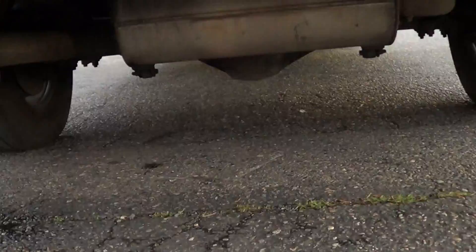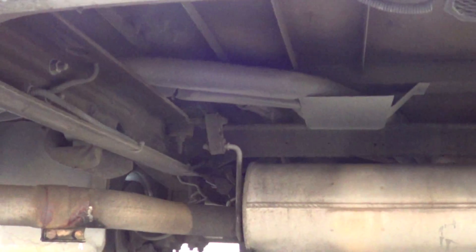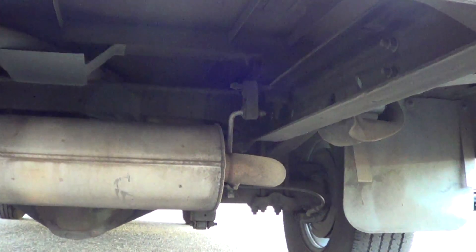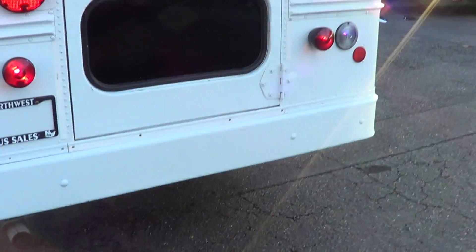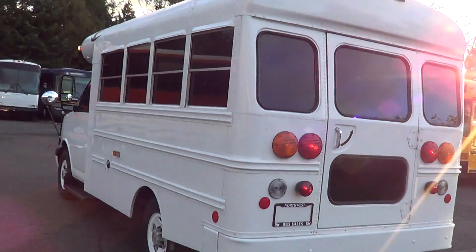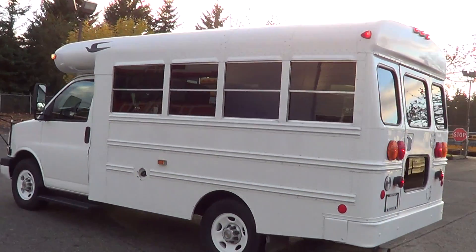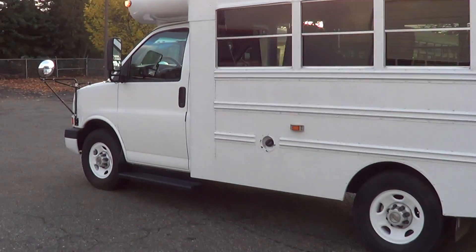Let's check underneath here and see how she looks from the end. As I said, this has worked well for private schools, even a daycare-type situation — it would transport those kids nicely and safely. Nice and clean, good paint, good body. I love the tinted windows — they really help a lot on these.